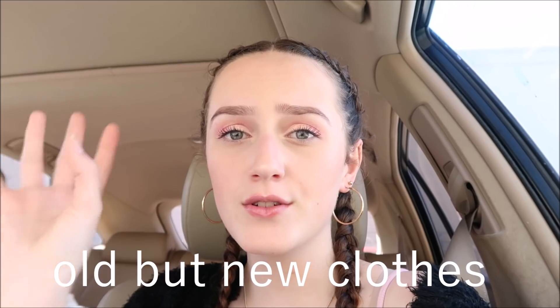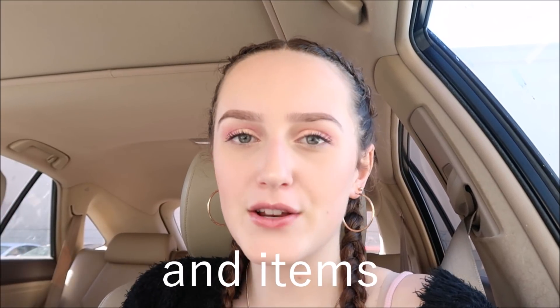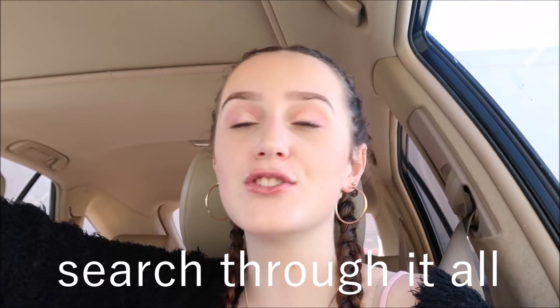Hey guys, it's Chloe and welcome back to our channel. In today's video I'm going to be doing a bit of a come thrift with me, but this is a little different — this isn't necessarily a thrift store. This store is like a big warehouse where they get shipments of designer or branded clothes from America in big shipping containers. They don't actually know what they're getting because there could be one of something or five of them, and then they put them in their warehouse and you just have to search through everything and try to find the good stuff.